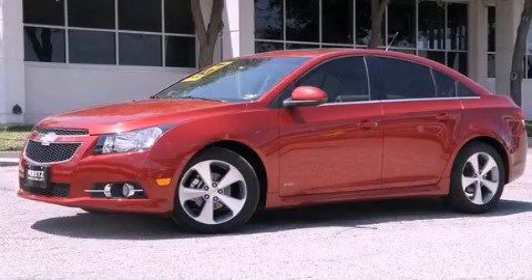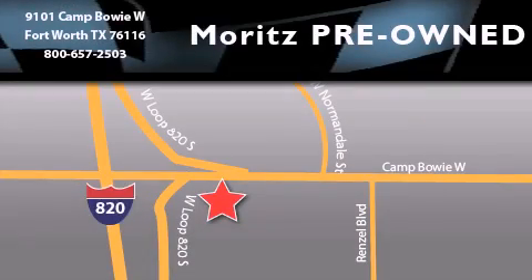At the push of a button, contact us today to arrange your test drive. Moritz Chevrolet Chrysler Jeep Dodge is located at 9101 Camp Bowie in Fort Worth. Our goal is to exceed all of your expectations to ensure that you'll return for future visits.